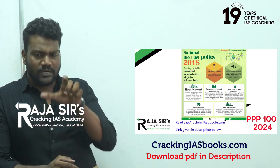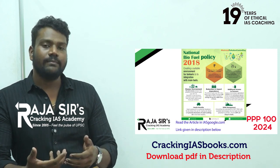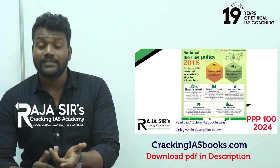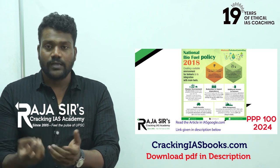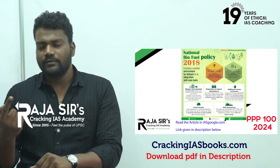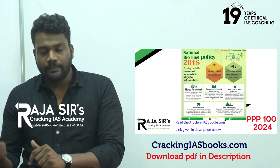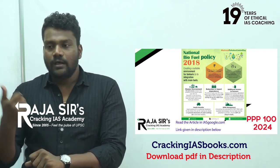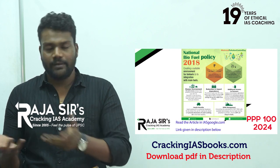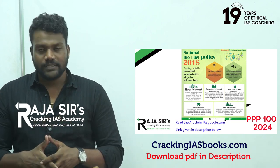The policy also lists various feedstocks that can be used to produce biofuels, such as rice, cassava, tapioca, wheat, rotten potatoes, broken grains, sugarcane, sugarcane juice, sugar beets, sorghum, corn, and maize. This is what the national biofuel policy entails.